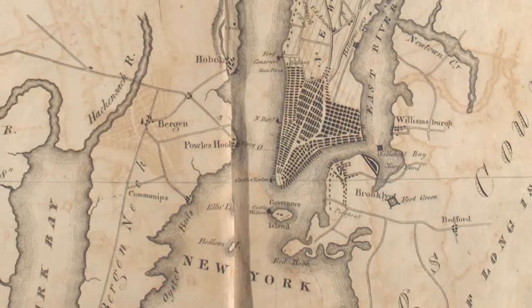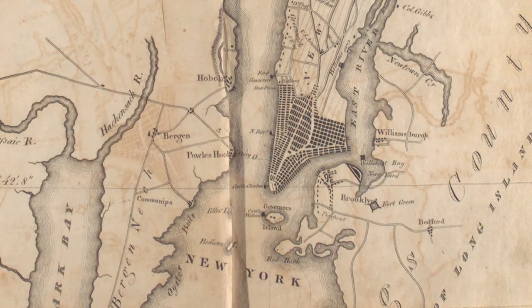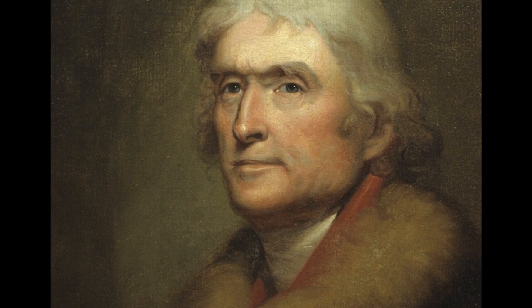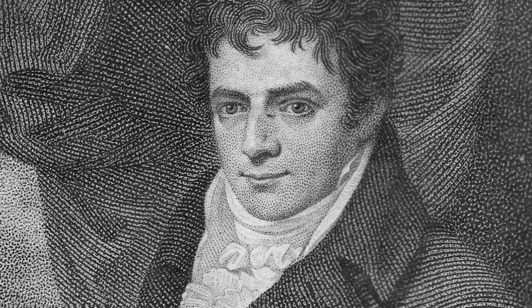What I didn't realize is that Fulton and Jefferson were contemporaries. I had Thomas Jefferson compartmentalized in my head, but in actuality, Jefferson and Fulton were living at the same time.